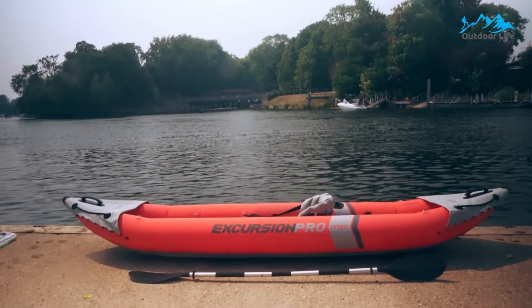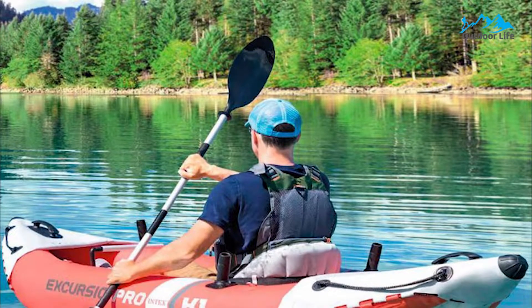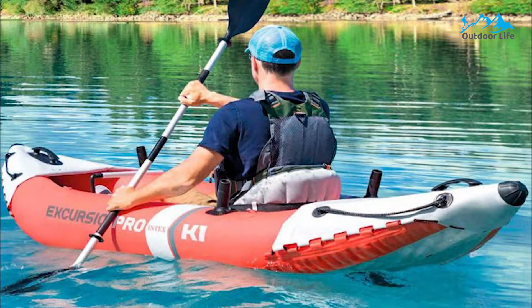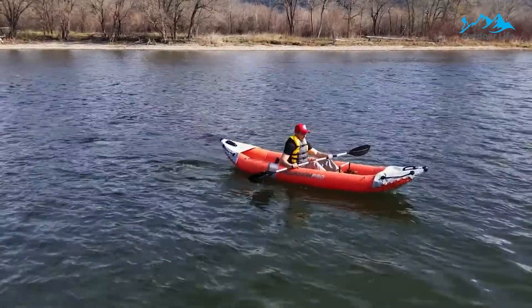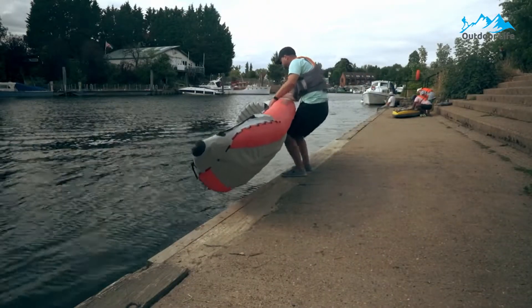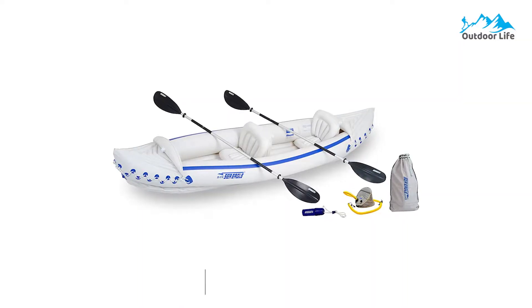The bucket seats offer all-day comfort for long trips and can be moved to your desired location. There are three air chambers for safety, and the hull is made from three-ply PVC that resists tears and punctures. When inflated, the kayak measures 12 feet 7 inches long and 37 inches wide, accommodating two people with a weight capacity of about 400 pounds. Intex includes 286 paddles and a high-output inflation pump so you get on the water fast.